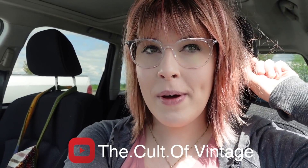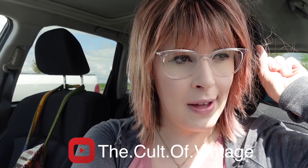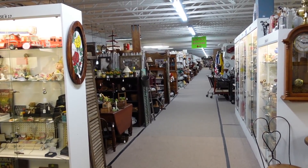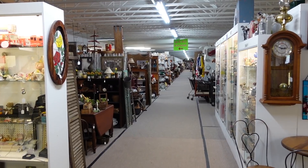We are here today at Silver Moon Antiques in Lewisburg, Pennsylvania. We're here with Michael, who has recently started his own YouTube channel, the Cult of Vintage. We're about to head in and see what we can find that we can buy and flip for profit.